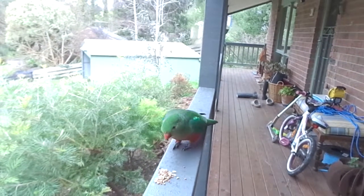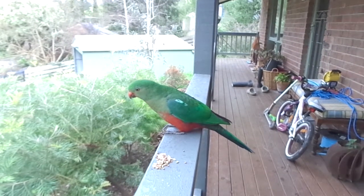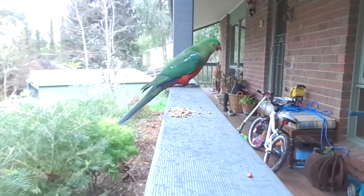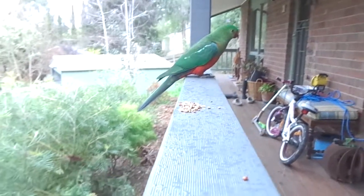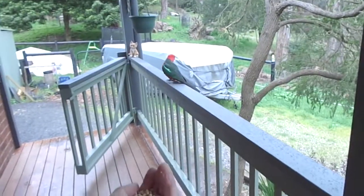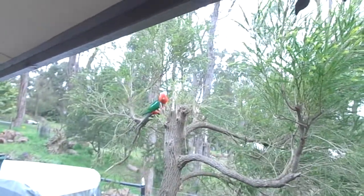They're obviously quite tame, being fed by someone nearby. You're a pretty girl, it's all right. Let's see how tame you are — see if you'll eat out of my hand. We've got another one now.